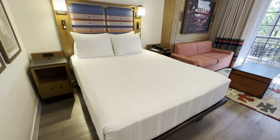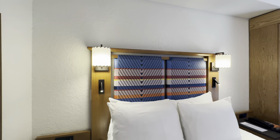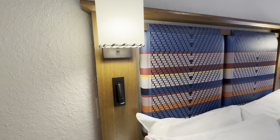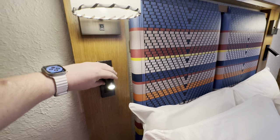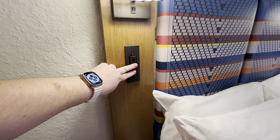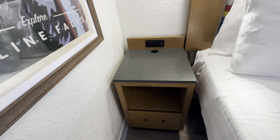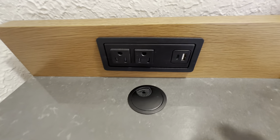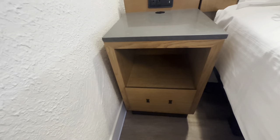Moving into the living space, off to the right you have a queen-size bed with four pillows. There are two lights on the headboard, each with its own individual switch. The headboard also has built-in reading lights that you can adjust for reading in bed, and when stowed away the lights automatically turn off. The nightstand has two outlets as well as a USB-A and a USB-C port, space for a backpack, and a drawer underneath.